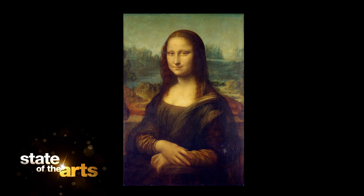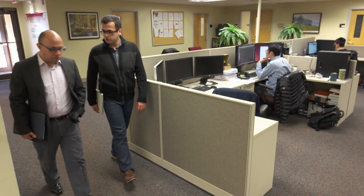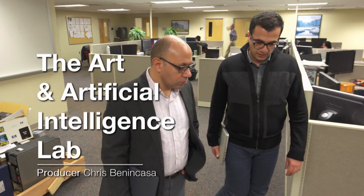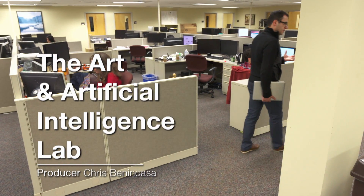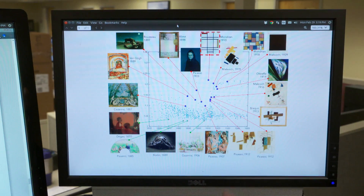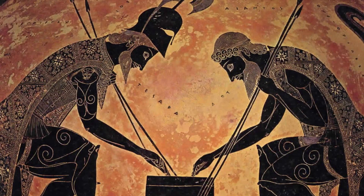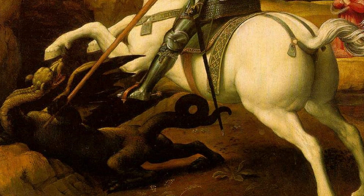When you look at a painting like Leonardo da Vinci's masterpiece Mona Lisa, what do you see? What goes through your head? That's what computer scientists Ahmed El-Gamel and Babak Saleh are trying to figure out, because they want to teach a computer how to see and think like a human being — more specifically, an art historian. At the Art and Artificial Intelligence Lab at Rutgers University, they have created an algorithm capable of seeing centuries of art in one second. And sometimes, what it sees comes as a surprise.